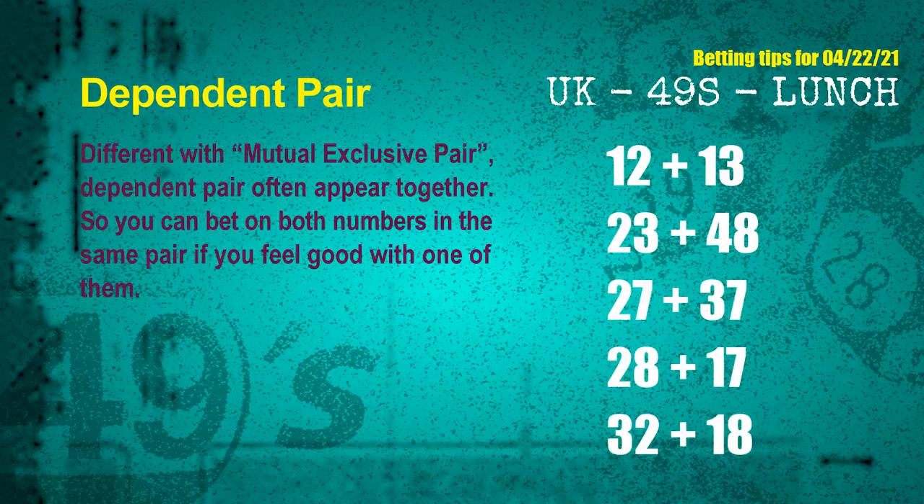Numbers in the same dependent pair you can bet on both, because they are often drawn in one draw. The dependent pairs for next draw are: first pair 12 and 13, second pair 23 and 48, third pair 27 and 37, fourth pair 28 and 17, fifth pair 32 and 18.